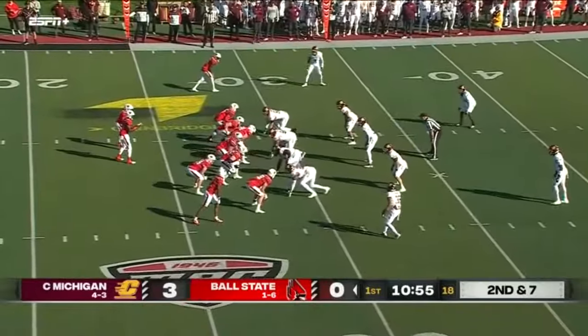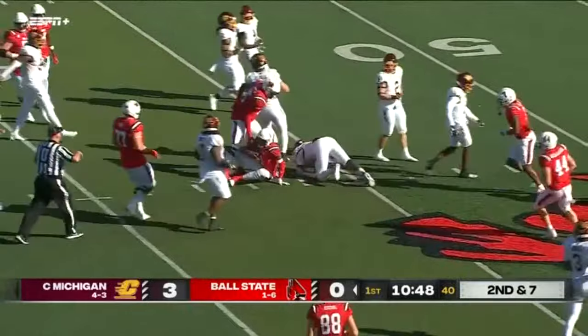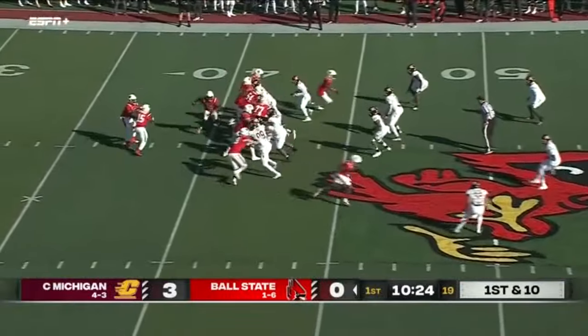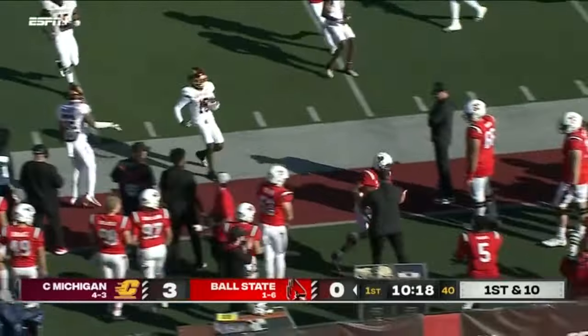Cameron looks at the huge sideline supported by Ball State fans. That's the keeper by the quarterback. This offense allows him to be multi-dimensional. Picks up 15 on the play, now throws out in the backfield. Another Cardinals first down.